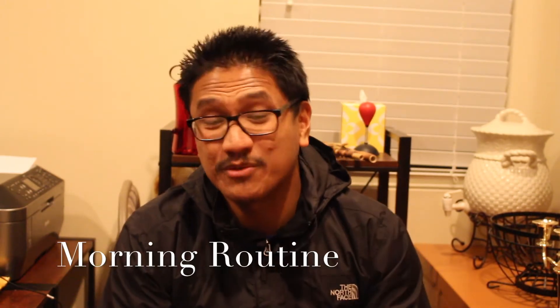Hey YouTube, first of all hello to all my returning subscribers, thank you for checking out this channel. To any new viewers, welcome to my channel. I hope this video is useful information to you. Today I'm just going to be talking about Air Force basic military training morning routines, or BMT.